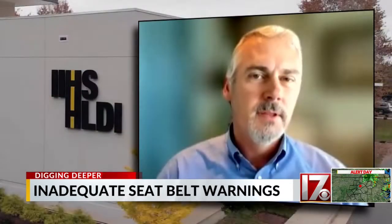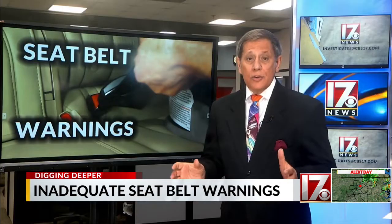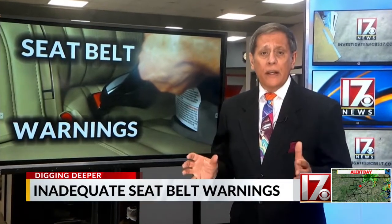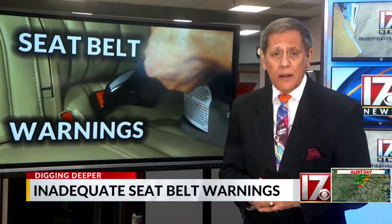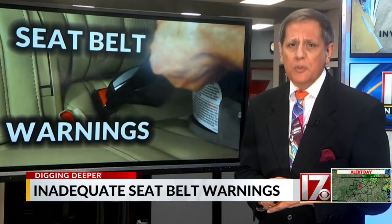The Institute says the fix is easy — they're confident that automakers can make these changes in most cases through a simple software change. It turns out longer warning tones are already included in pickups sold in Europe because the law there requires it. Working for you, I'm Consumer Investigator Steve Spragia.